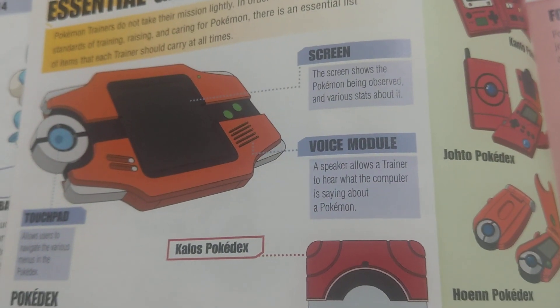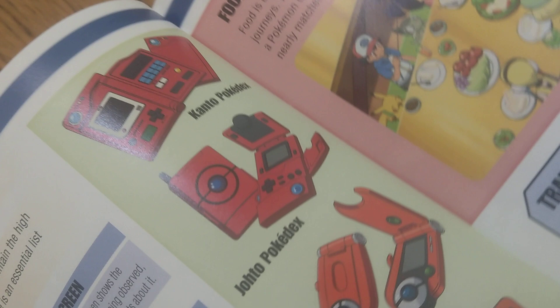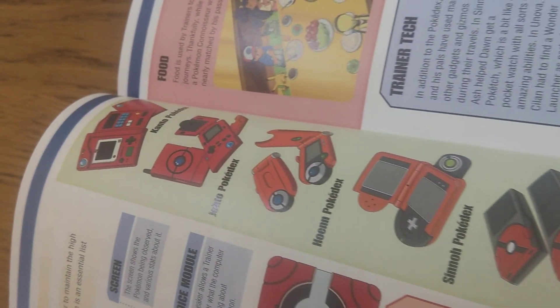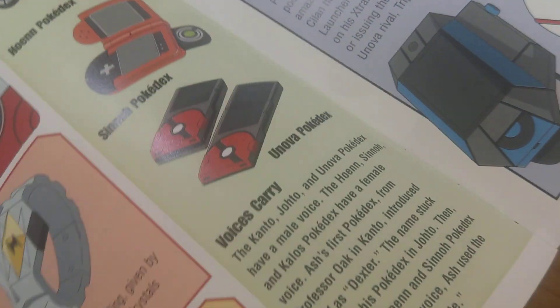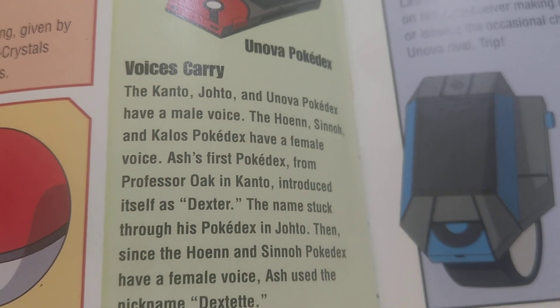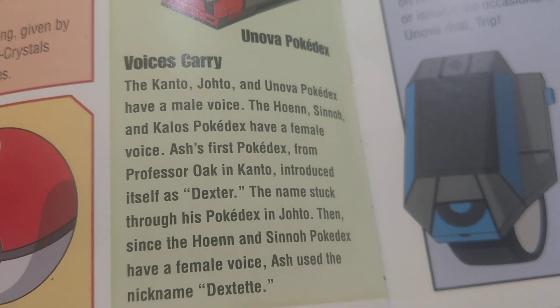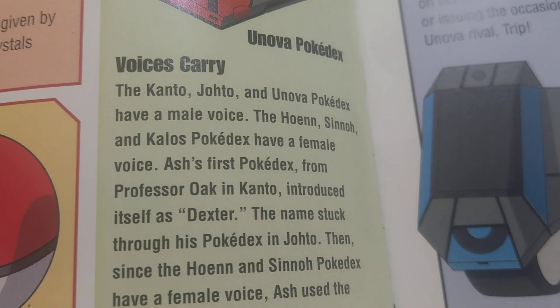So have you heard of a Pokédex? In every region they have a Pokédex. The Kanto, Johto, and Unova Pokédex are a male voice. The Hoenn, Sinnoh, and Kalos Pokédex are a female voice.